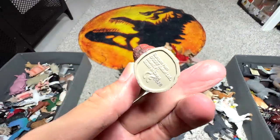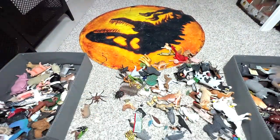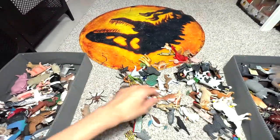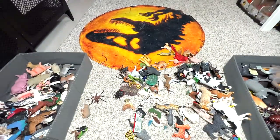Next, we have a Bantam hen — the smallest species of chickens around. Tasmanian devil again. What is this? It's a harpy eagle. Another kangaroo — seems like we have plenty of kangaroos — and this one also has a baby in its pouch.